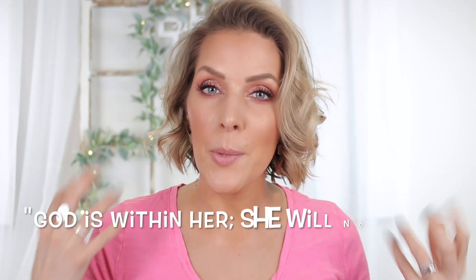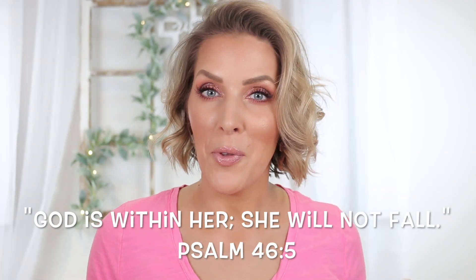Hey guys, welcome back to my channel. This makeup look is apparently the makeup look of the week — I am knocking out videos today. I did at least change shirts for you, but the next two videos after this one will feature this exact same makeup look. It's our spring break, we're going out of town, and I needed to get as many filmed in one day as possible.